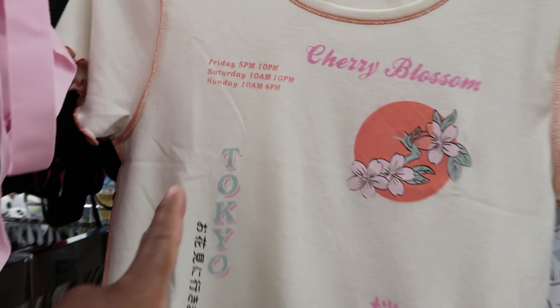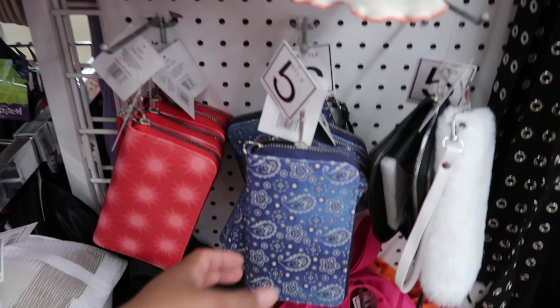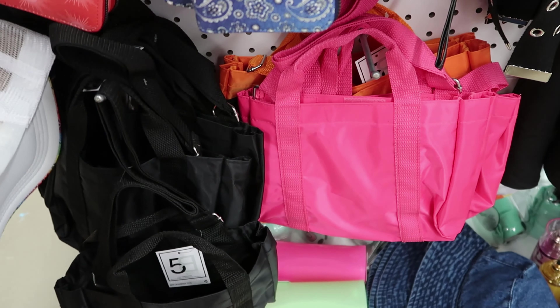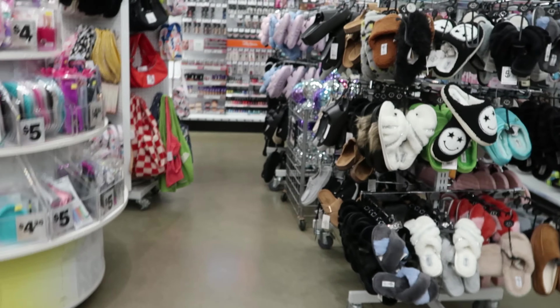They have the city club hours up there and those are five dollars as well. They also have these wallets for five dollars and these little mini purses — it's like a parachute material. Those are five as well.